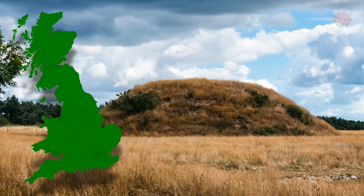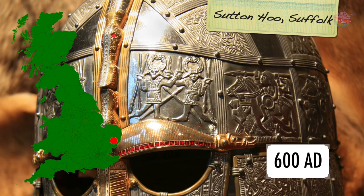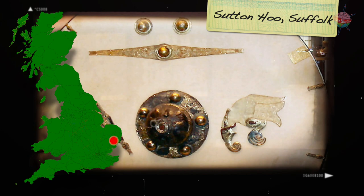At Sutton Hoo in Suffolk, you can visit the burial site of a wealthy Anglo-Saxon king. The site dates back to around AD 600, and was probably the resting place of Redwald of East Anglia. He was buried on board a ship alongside lots of treasure and items he might need in the afterlife.